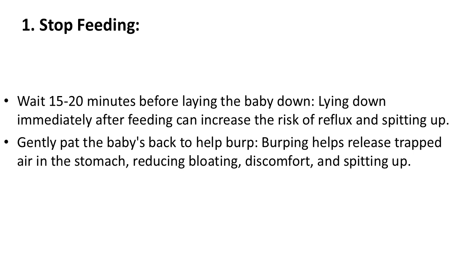Wait 15–20 minutes before laying the baby down, as lying down immediately after feeding can increase the risk of reflux and spitting up. Gently pat the baby's back to help burp — burping helps release trapped air in the stomach, reducing bloating, discomfort, and spitting up.